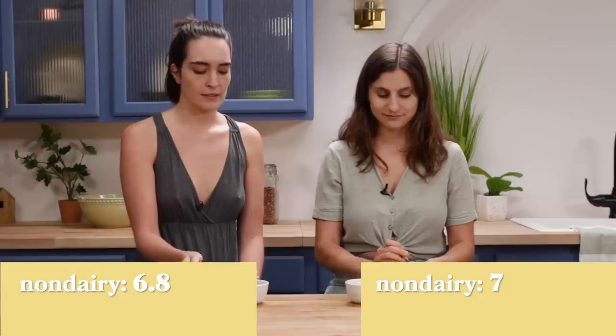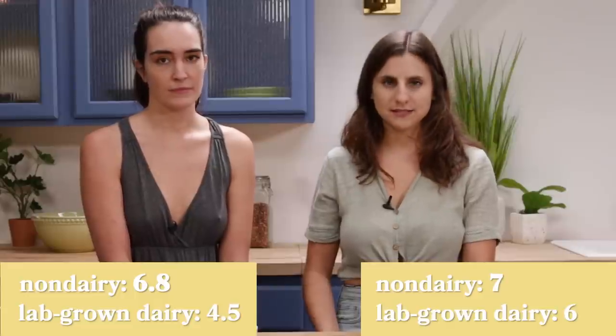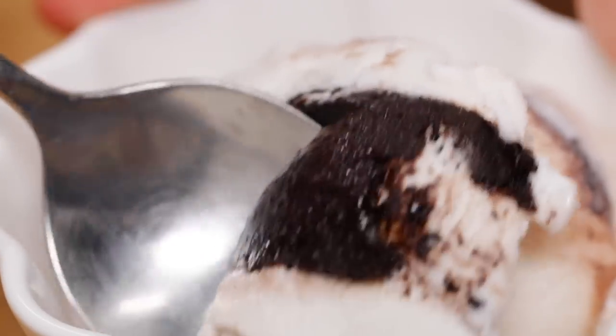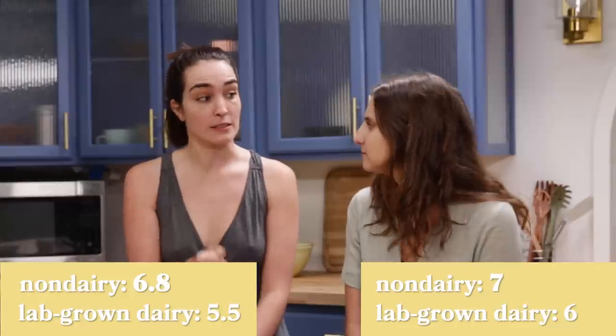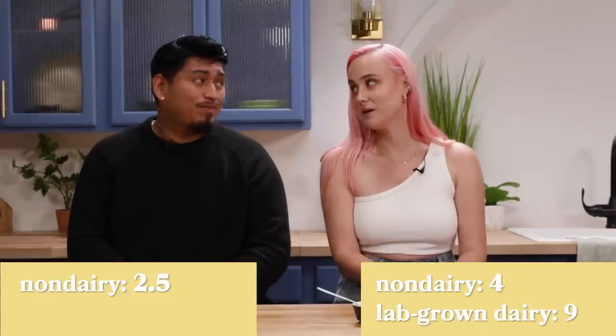Ratings for ice cream: Ben & Jerry's non-dairy gets a 6.8, a 7, a 4, and one person gives it a 2.5 to 3, plus a 4.5 just for the experience — it's literally a bowl of soup. For the lab-grown ice cream: it gets a 6 — no other non-dairy ice cream has replicated that milky taste, but it melts way too fast, so bumping it to a 5.5 final. Two others give it a 9 out of 10 — if 10 is the ice cream I know and love, the lab-grown is a 9. Another agrees: 9.5.